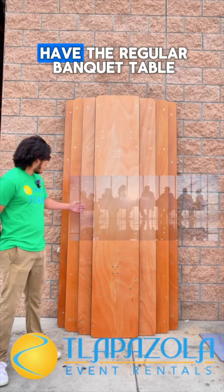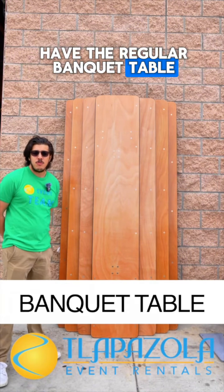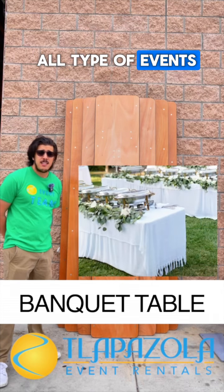The second one, we have the regular banquet table. These are good for all types of events, including buffet.